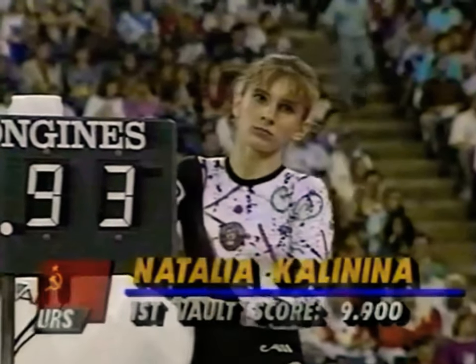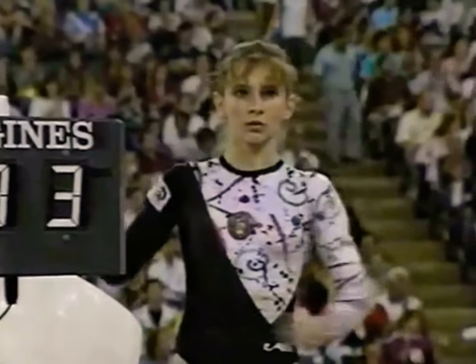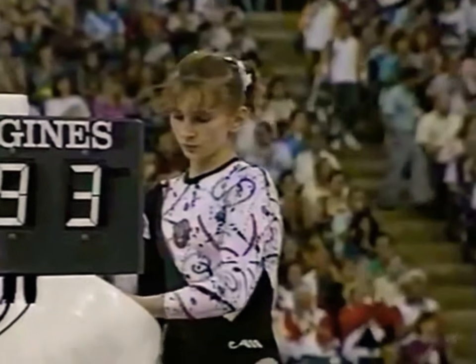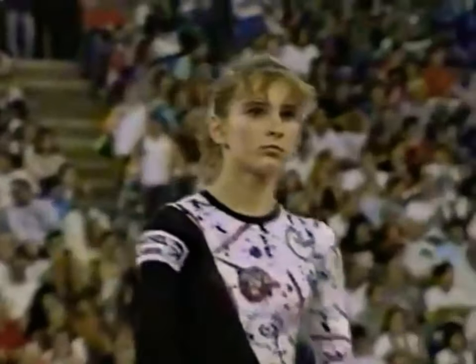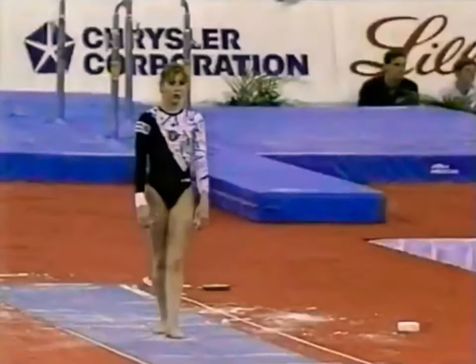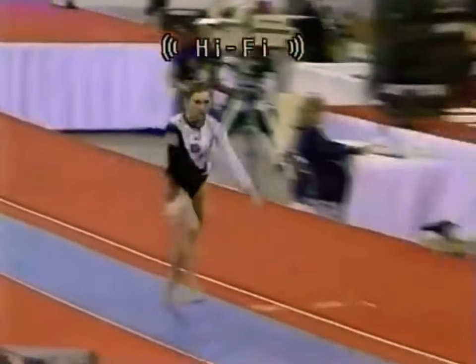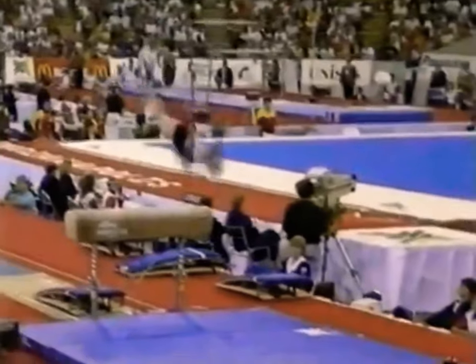The first gymnast up is almost sacrificed. They tend to score a little bit lower, even if the routines are the equivalent of some of the final performances, because the judges wait for those bigger scores to come in later in the lineup. Well, she sure didn't leave much room to get better — 9.9 on her first vault. This is exactly why the Soviets are the best in the world. They start with 9.9s and they finish with almost tens.